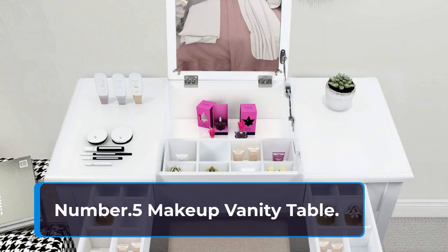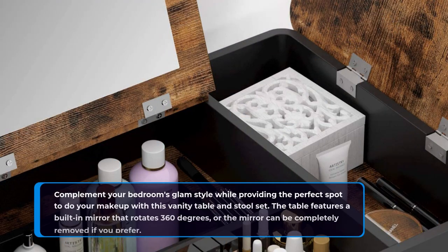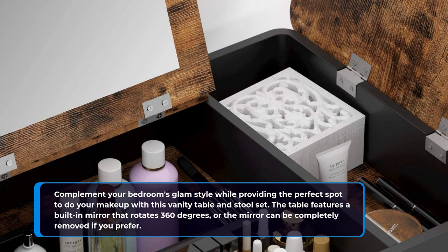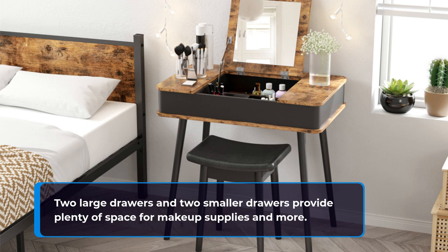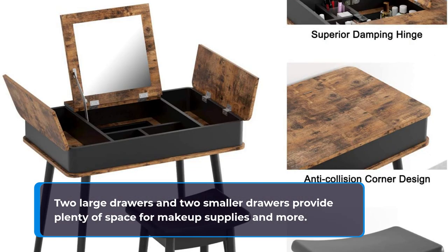Number 5: Makeup Vanity Table. Complement your bedroom's glam style while providing the perfect spot to do your makeup with this vanity table and stool set. The table features a built-in mirror that rotates 360 degrees, or the mirror can be completely removed if you prefer. Two large drawers and two smaller drawers provide plenty of space for makeup supplies and more.